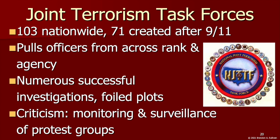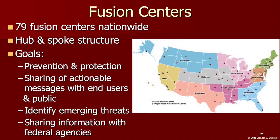Much of the effort to build an intelligence-sharing infrastructure after 9/11 has centered around fusion centers, which focus on prevention and protection, identifying emerging threats, sharing actionable messages with end users and the public, and relaying information following attacks and other disasters. There are now 79 fusion centers nationwide operated at the state and local level as hub-and-spoke structures, where information flows back and forth from the hub — the fusion center — to the spokes, different end users and stakeholders like local police agencies.